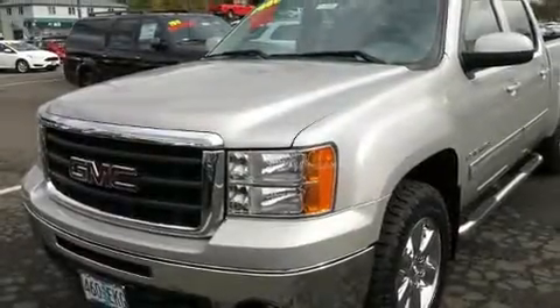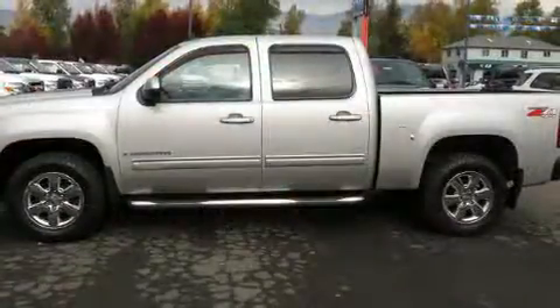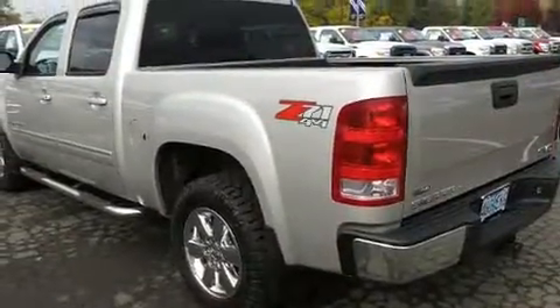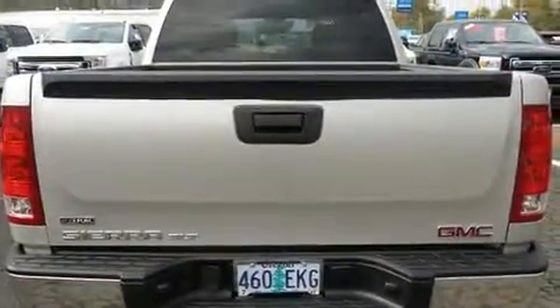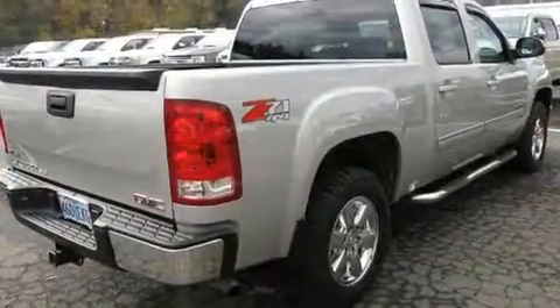Climb inside the 2009 GMC Sierra 1500. This four-door, six-passenger truck still has less than 80,000 miles. It features an automatic transmission, four-wheel drive, and a powerful eight-cylinder engine. Top features include a split folding rear seat and delay off headlights.